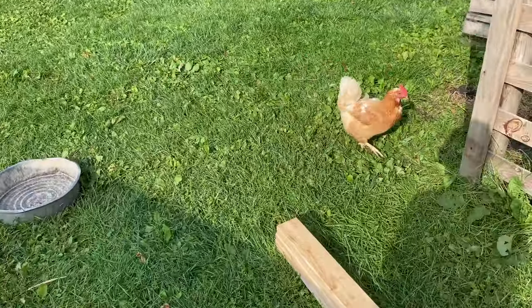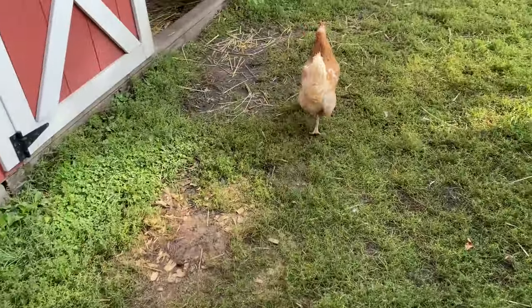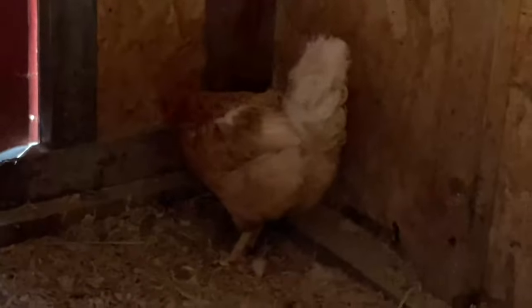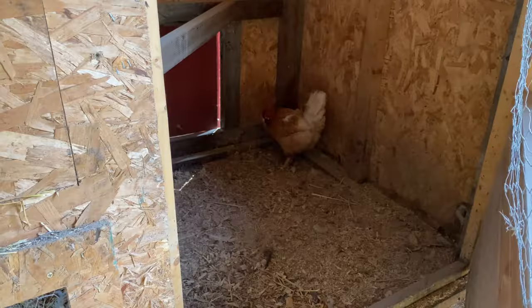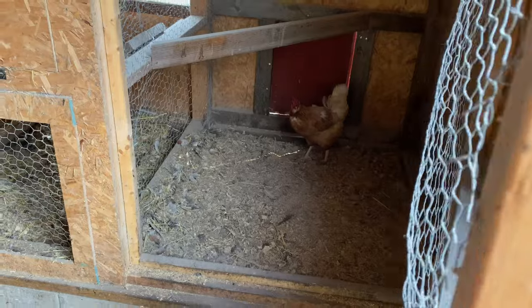Vivian, you are on my last nerve — get back in the coop. I spent all this time building all these coops and then you just run around all day. I don't think you want to be in that coop — keep going, you'll be by yourself.